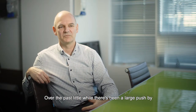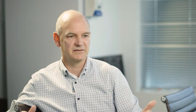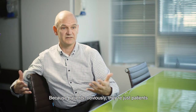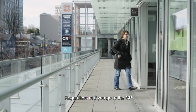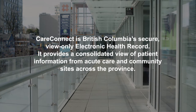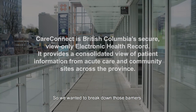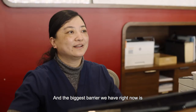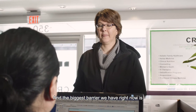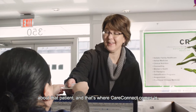Over the last little while there's been a large push by the Health Authority and the Ministry of Health to really help enable primary care. Patients are just their patients, regardless if you go to a GP, a walk-in clinic, or the acute side. We want to break down those barriers, and the biggest barrier right now is providing access to the information we have about that patient — and that's where CareConnect comes in.